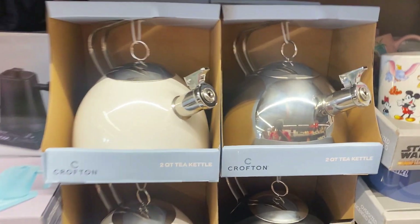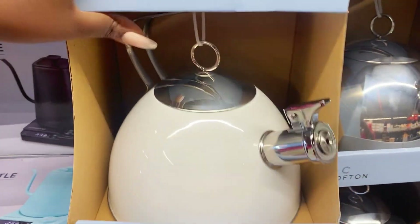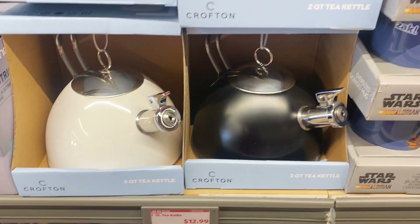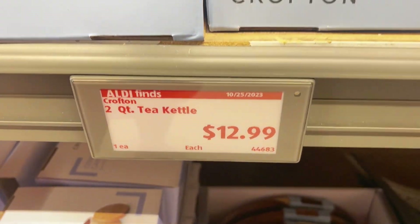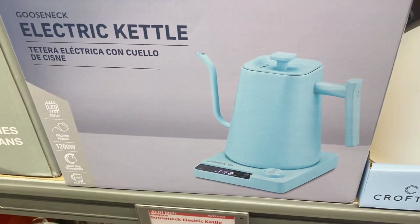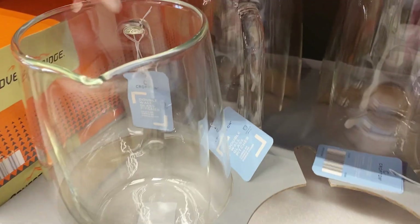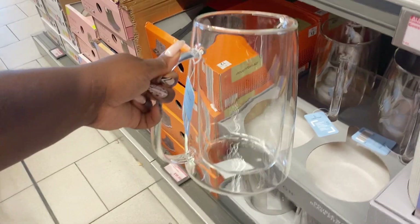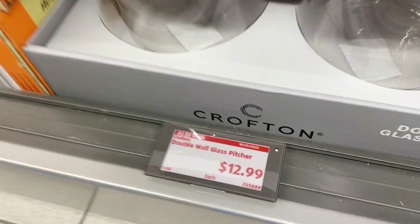Let's get into some kitchenware. Crofton is pumping it out for the fall — they have these beautiful two-tone two-quart kettles. Very Magnolia home, Joanna Gaines, Pottery Barn vibes. They have it in black and silver as well, $12.99 for those kettles. I love that creamy white one. And right here by Ambiano we have the electric kettle with the gooseneck spout, $29.99 for those.